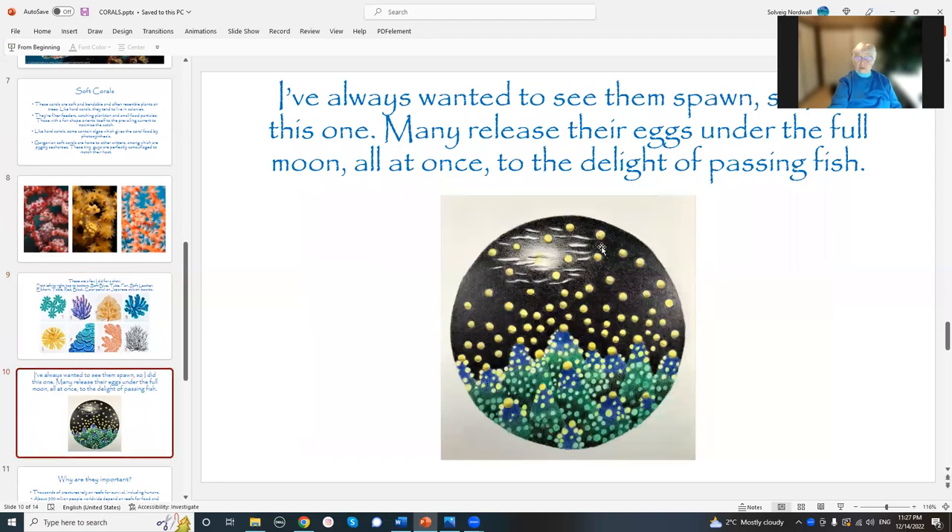I did one because I've always wanted to see them spawn. I tried once in Hawaii — I went out under the full moon with a flashlight, and I felt really vulnerable. I did see some coral spawn in the water, and there were some fish that were really happy about that because, you know, free food. But apparently, according to the documentaries I've watched, it's quite a spectacular sight — they all release at the same time, triggered by the full moon or a few nights after the full moon or something like that.